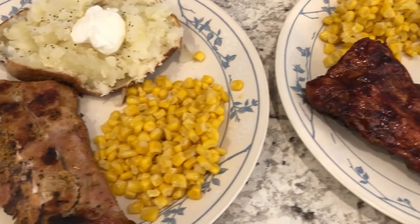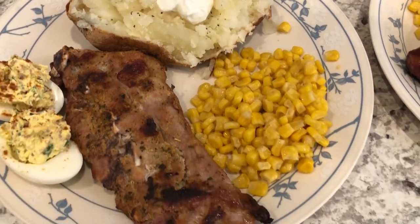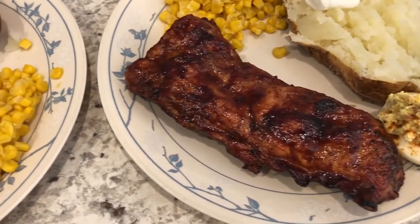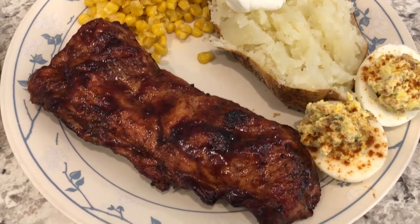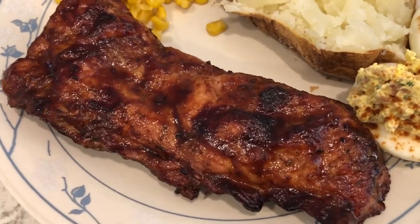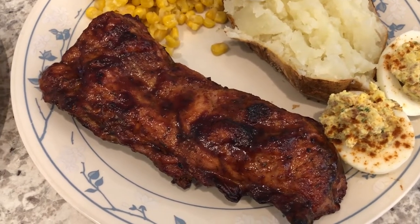For dinner tonight we are having pork riblets, which are new for us. I bought these a while back and put them in my freezer. Riblets are basically a portion of the spare rib that they cut off in order to make it more visually pleasing — part of it is actually bone. Howard just grilled them, so let me show you what we have.